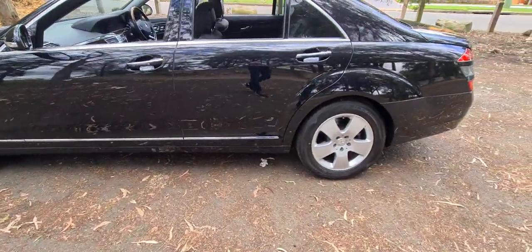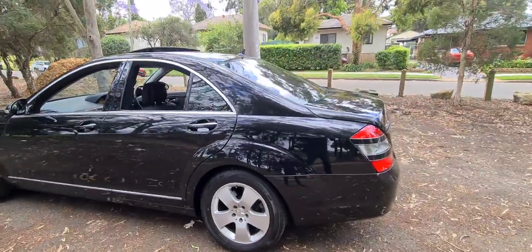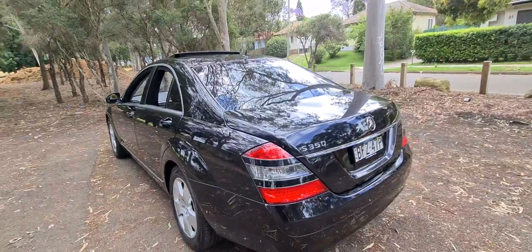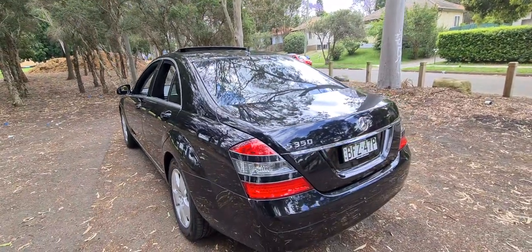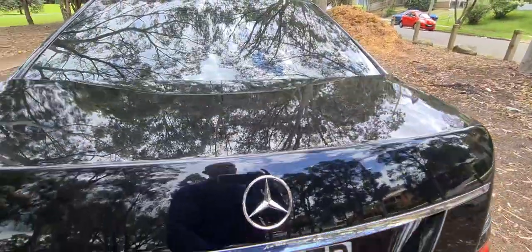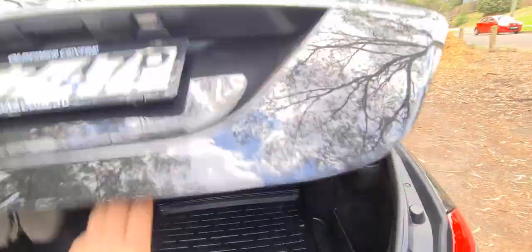A one-owner vehicle with 40-something thousand k's that's always been serviced by Mercedes-Benz. The best colour — a lovely vehicle with 17-inch alloy wheels. My name's Richard here at the Old Timer Centre in Rydalmere, and let's have a look at why the S-Class was and still is the car of the century — the best motor vehicle sold, in my opinion, out of any car in the world.